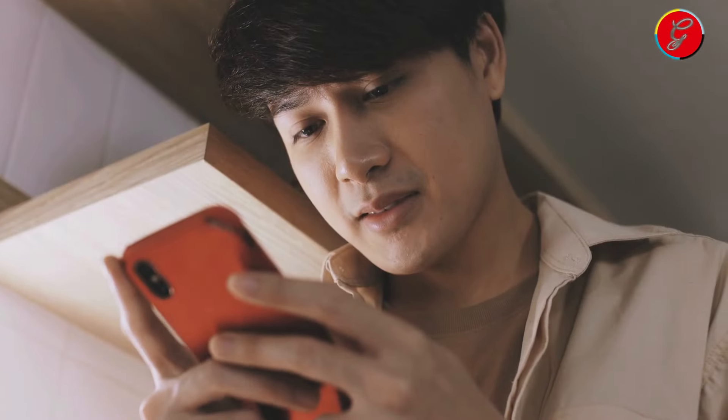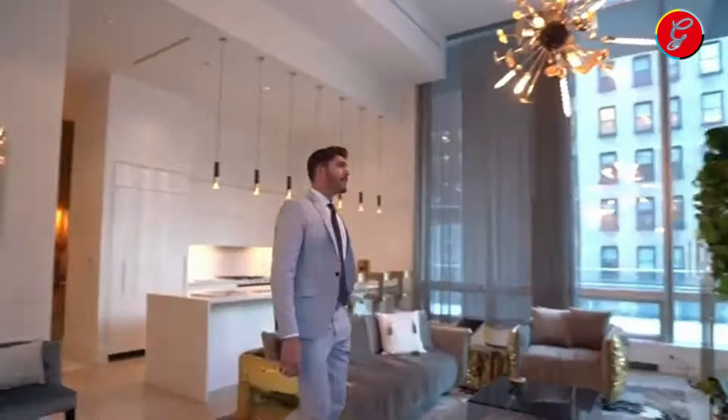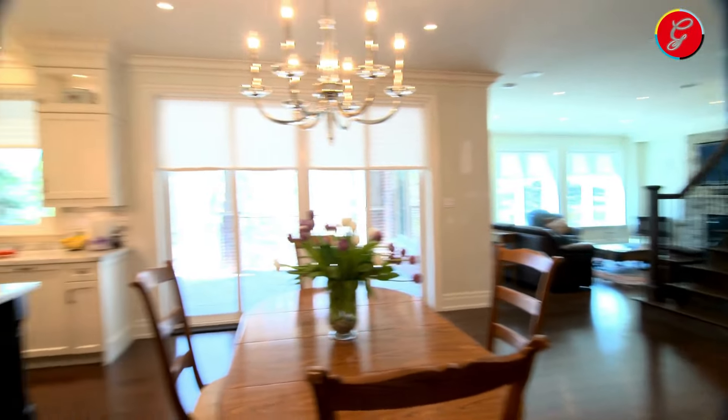Let us know in the comments below. Don't forget to like, subscribe, and hit the bell icon to stay updated with the latest in luxury living. Thanks for watching and we'll see you in the next video on the 1MT Luxury Channel.